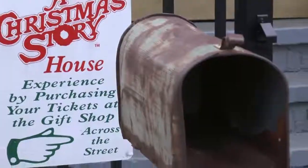The mailbox out in front of the house is original from the movie as well, and when you're inside the house it can be totally interactive. You can crawl under the sink, you can sit at the table, you can put on replica hats, and you can decode your own little secret message up in the bathroom.